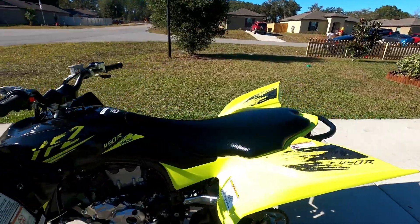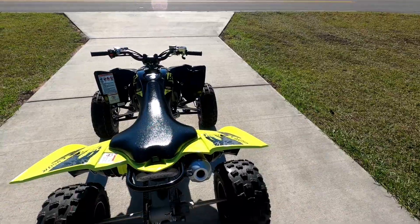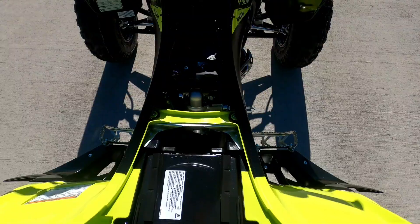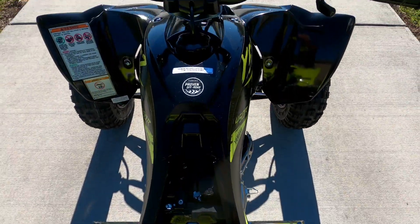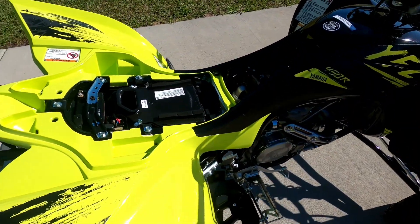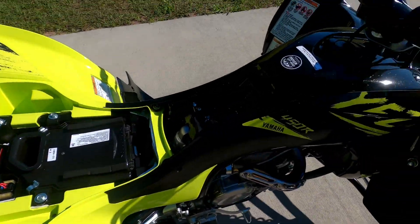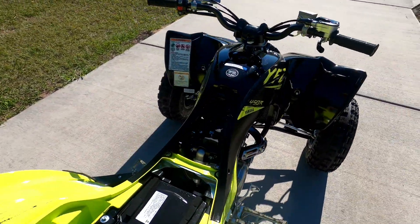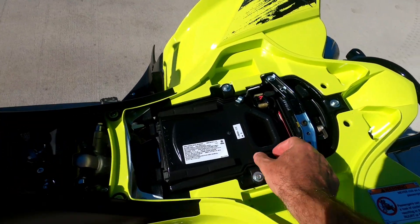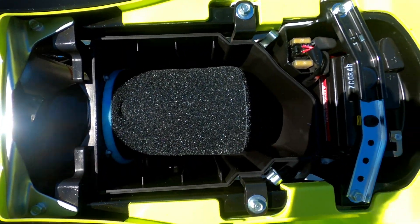Here, I'll take the seat off and show you what it looks like underneath. I do have to remove the airbox lid. I always buy the Uni air filters — they're like double the thickness. So I'll be getting rid of this stock one here; that's going to go.